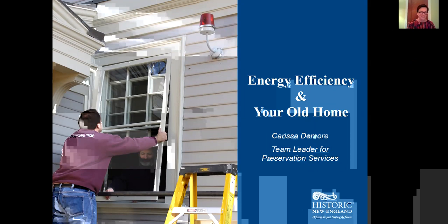It's a topic that I really love to talk about because increasing the energy efficiency of older buildings is really a win-win-win. It's good for the environment, it's good for preserving your community character, your sense of place, and it's also good for your wallet.